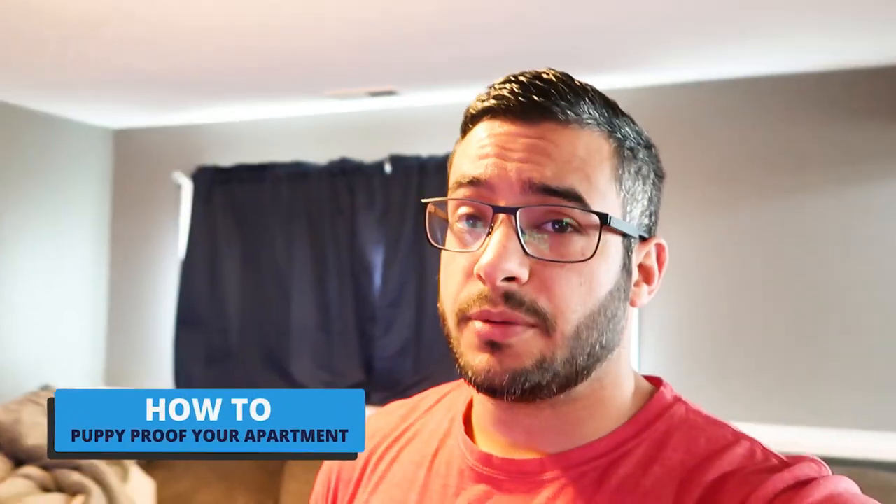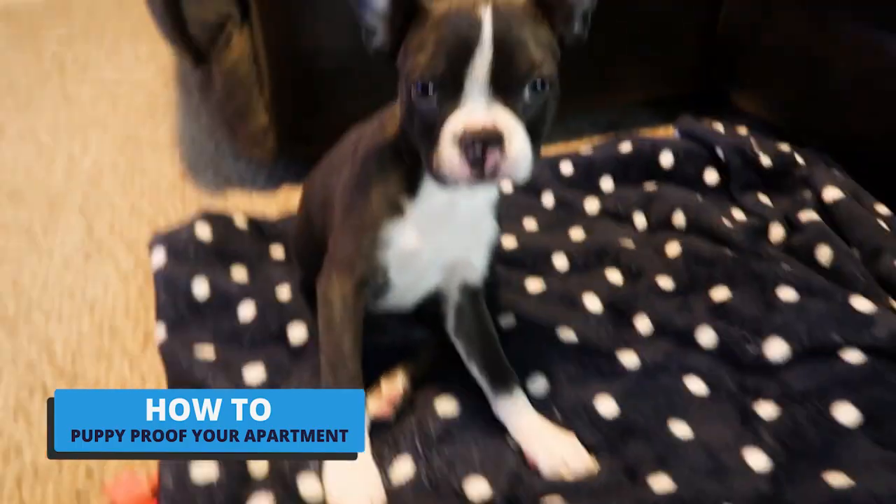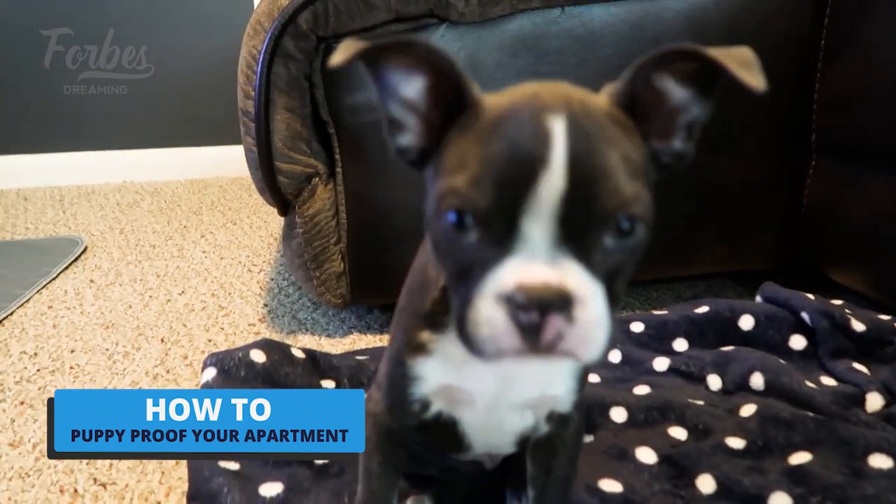What's going on, guys? Marcel here. Today we are going to puppy-proof the apartment for this little guy. What are you doing, Donny? Say hi. Look, it's the camera. I don't think he likes the camera.